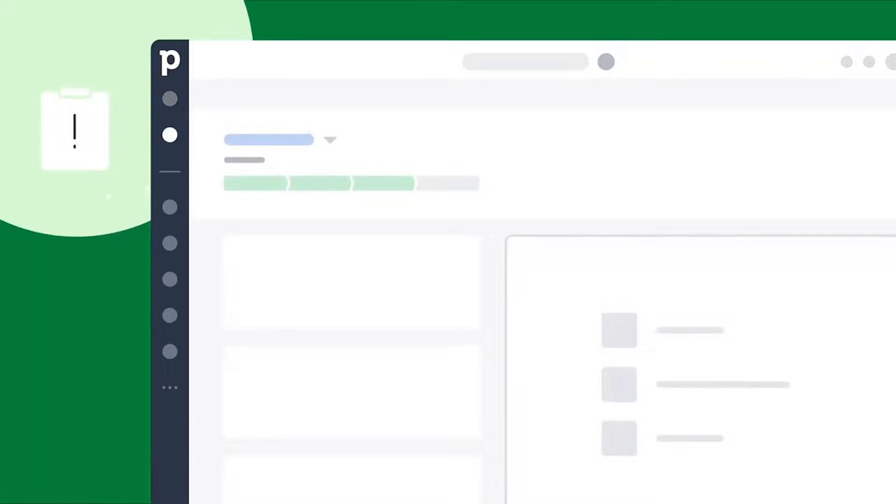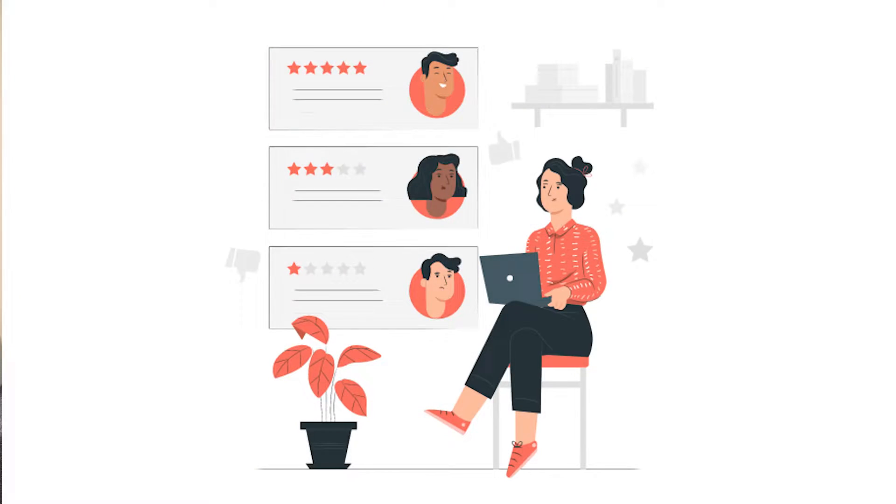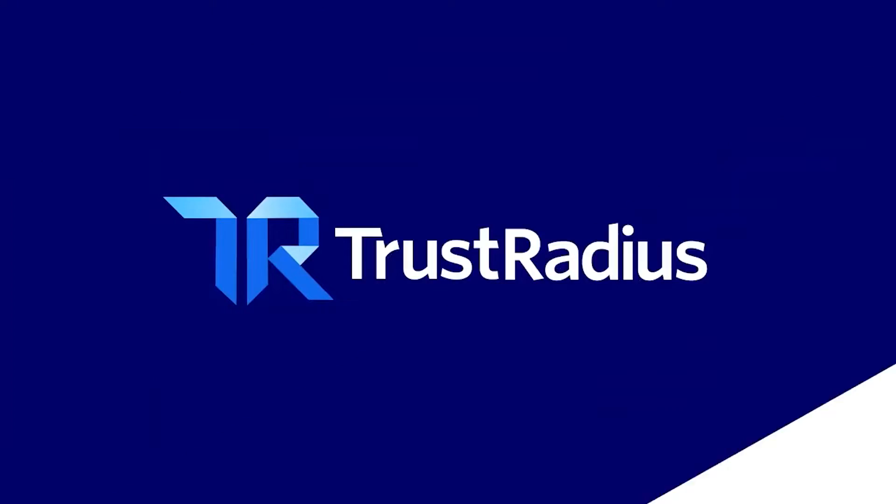Today I will be reviewing Pipedrive. I will base my review on the customer experiences listed on G2, Capterra, and TrustRadius. I will break down the advantages, the downsides, and the overall satisfaction of Pipedrive. So if you're interested in using Pipedrive, make sure to watch this entire video and I will tell you if it's the right tool for you.